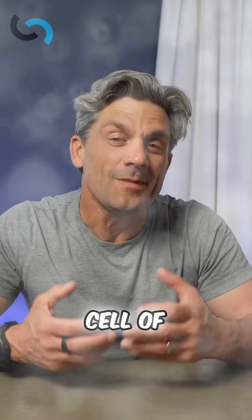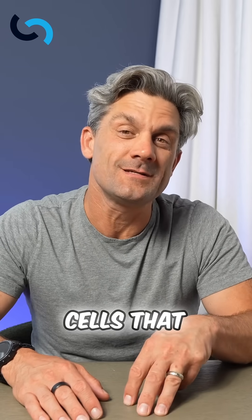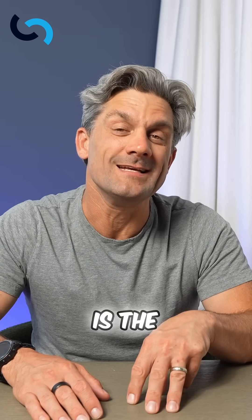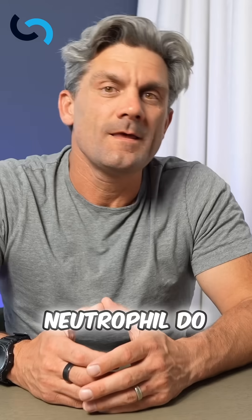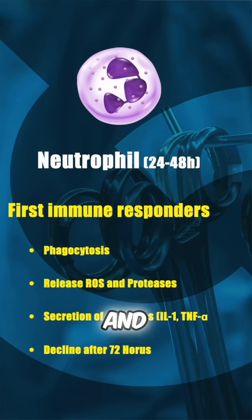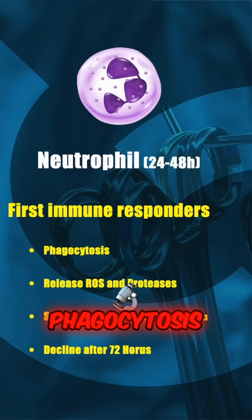What is the most remarkable cell of the inflammatory phase of wound healing? There are three important cells that you need to know. Let's start with the most important one, and that is the neutrophil. The neutrophil is a first responder cell in the first 24 to 48 hours.